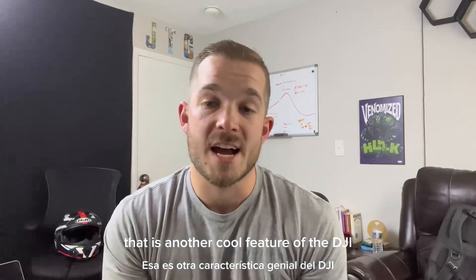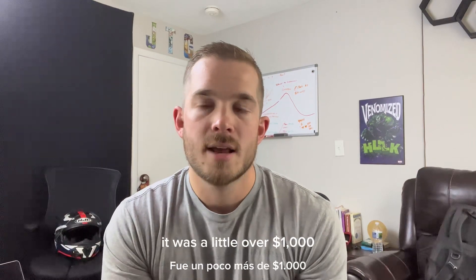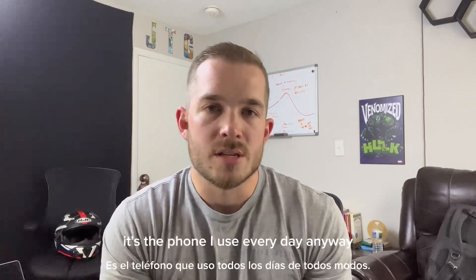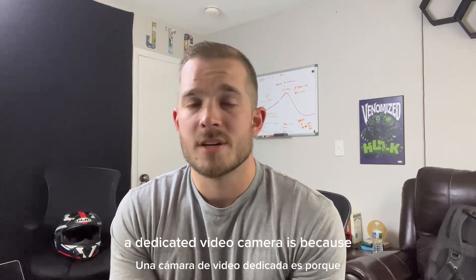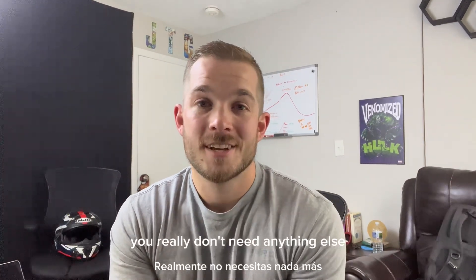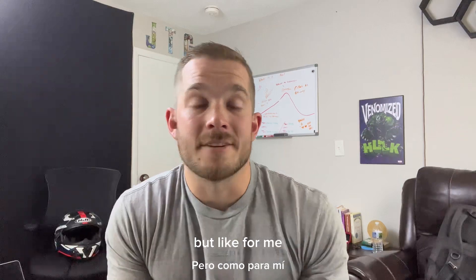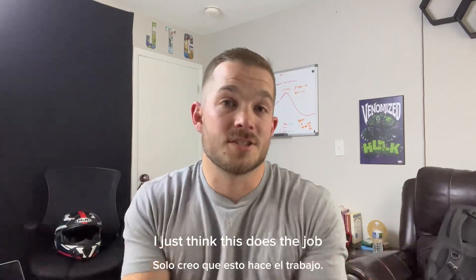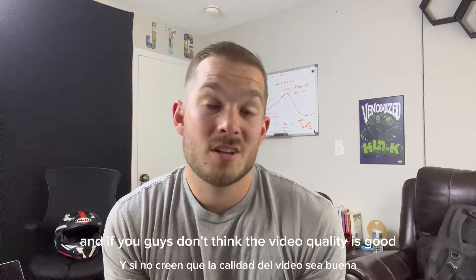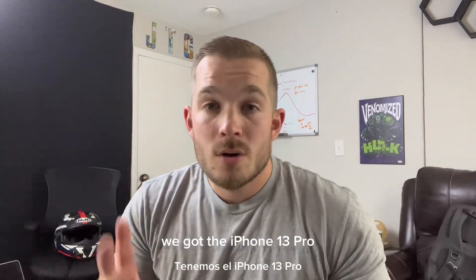The DJI gimbal is $160 and I got it right from their website — came in two days. The iPhone 13 Pro was a little over a thousand dollars but it's the phone I use every day anyway. The reason I don't have a dedicated video camera is because the iPhone takes such good videos and pictures, you really don't need anything else. If I wanted to improve my audio I could put an external lapel mic on there and I'll probably get one soon, but I think this does the job.